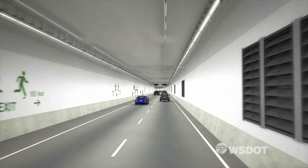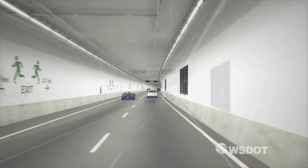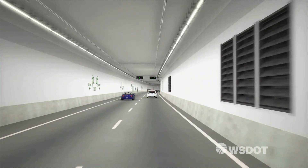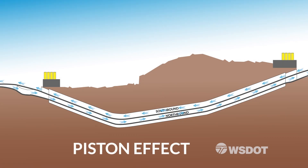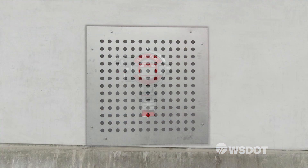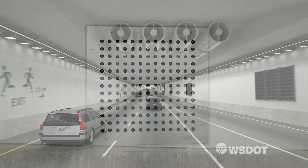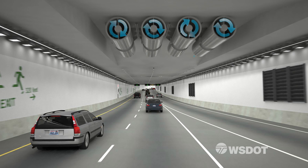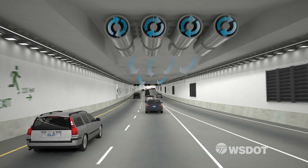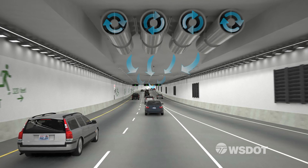When the new SR-99 tunnel opens in Seattle, it will be one of the smartest tunnels ever built. Let's start with ventilation. In normal traffic, vehicles pull fresh air through the tunnel using something called the piston effect. Every few seconds, electronic sensors on the tunnel walls sample the air. When there's an uptick in emissions, like during a traffic jam, the sensors activate the tunnel's jet fans. The strong fans pull fresh air from the entrances and push it into the tunnel.